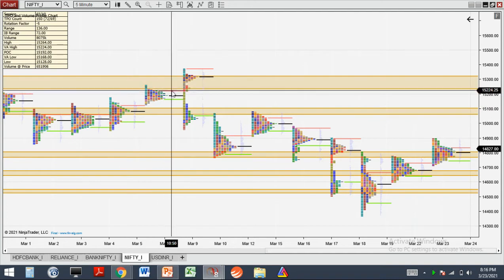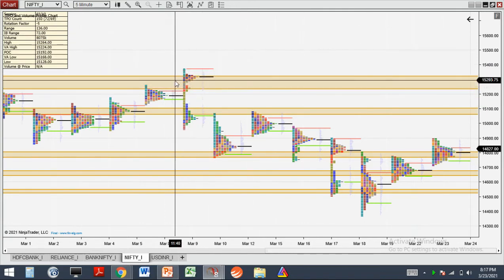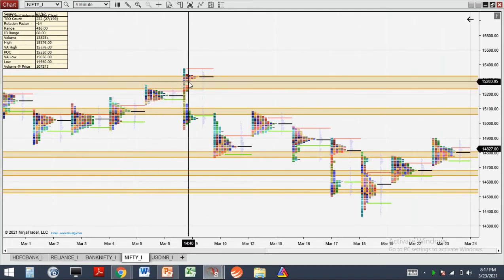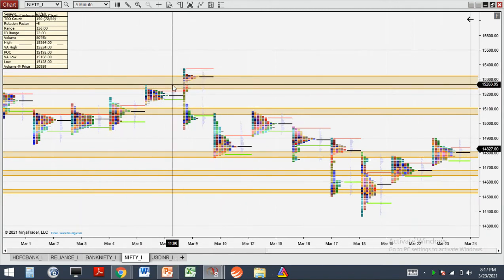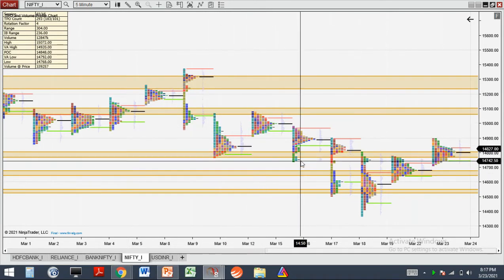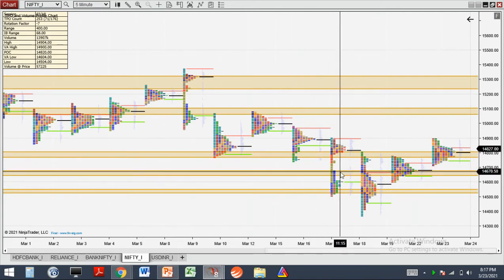Here we have our resistance from the last video — there was rejection in the morning, and then the price called from this resistance. This call has expired. 174 I think was the closing price on expiry day. Here is also a resistance, but this support was first, so this support has worked. But this support has not held because of all the COVID news and everything.